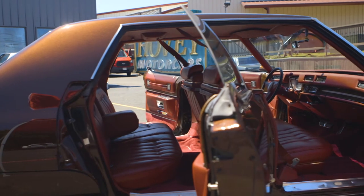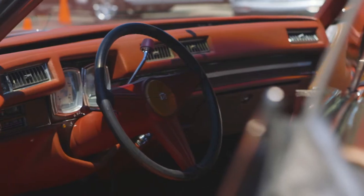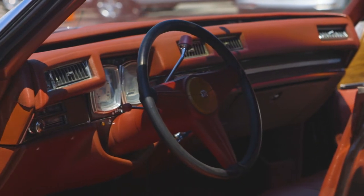The leather interior is soft to the touch and beautiful to see. New carpet, new dash, and only 2,500 miles since restoration.